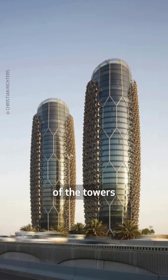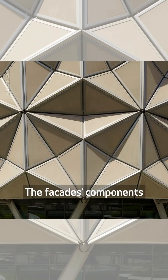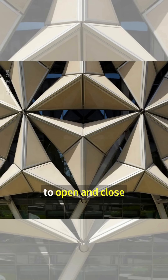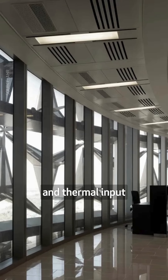They cover all sides of the towers except for their northern faces, which don't receive direct sunlight. The facade's components are programmed to open and close based on the sun's movement, thus reducing glare and thermal input.